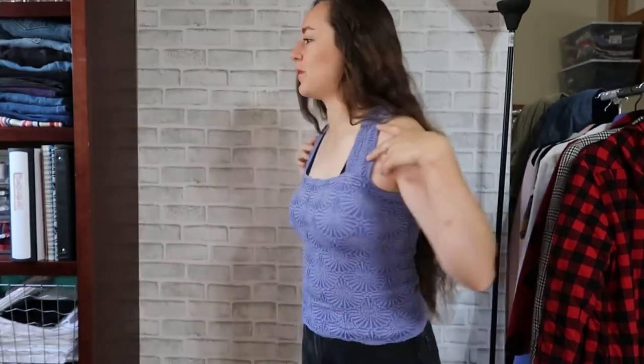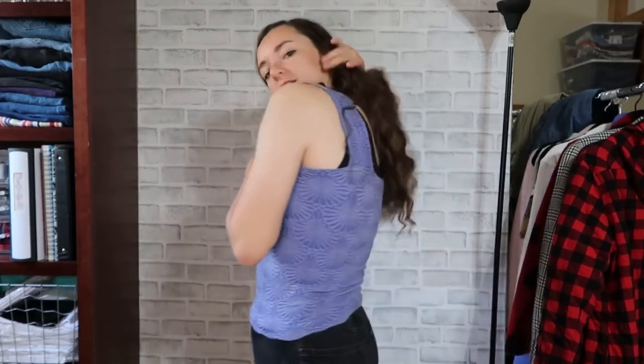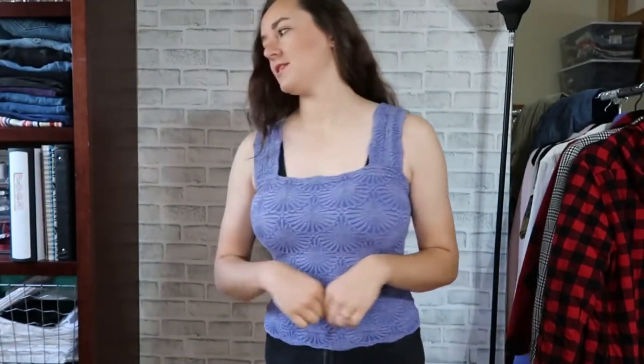We'll start with this Free People top. I thought it was really cute and I was trying to keep up with the trends, but honestly I hate it. I just don't think the square neckline is flattering on me — it makes me look so wide. I'm not broad, but I feel kind of broad for my size. It has a beautiful purple floral detail and it's a knit — I think it's really cute but it's just not for me.